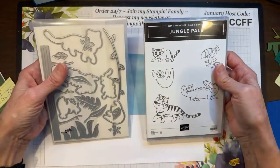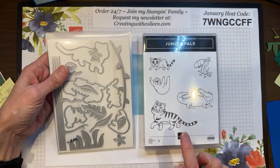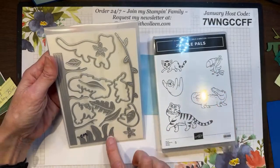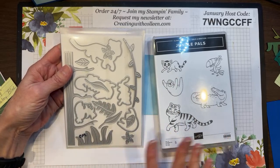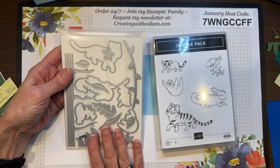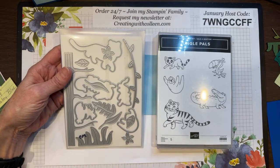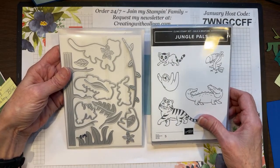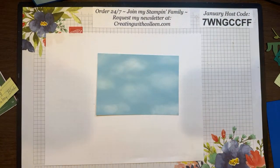This is one of the bundles you can get free from Sale-a-bration. With a minimum $50 order you get the Jungle Pals stamps — all these adorable little guys, a red rubber clean stamp set. With a minimum $100 order you get the dies to go with it: vines, jungle leaves, a tree. With a minimum $150 order you'd not only get $15 in Stampin' Up merchandise free as host benefits, but you'd get this entire bundle free. Contact me or order at creatingwithcolleen.com.